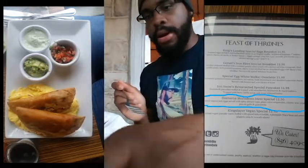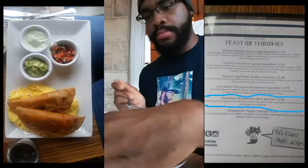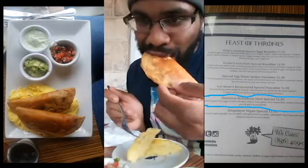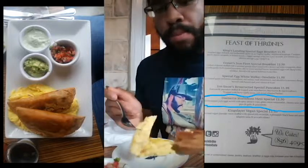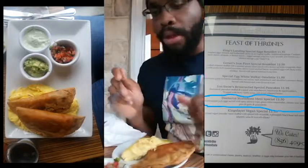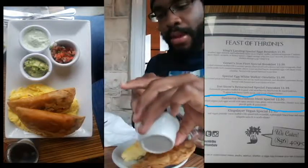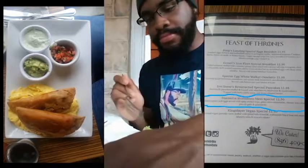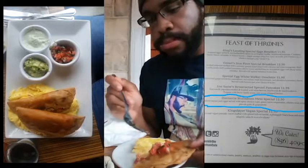I wanted to try everything separately first — the scrambled eggs before trying the chicken ropa second. After trying those separately, I decided to add in the toppings: the guacamole, the sour cream, and the salsa mix. That's all I have to say about Sabrina's. I love their food — the food is great — and I'll definitely be back to try out more things on the menu next time I'm in Philadelphia.